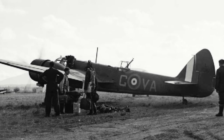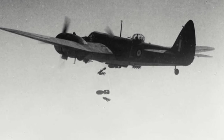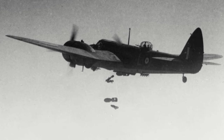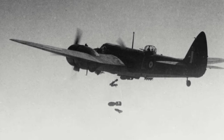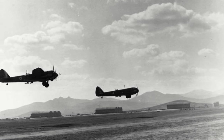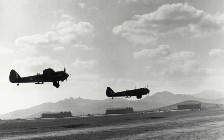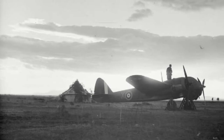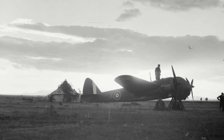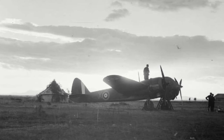Once again the Blenheims proved very vulnerable to Bf 109 fighters. On April 13th, No. 211 Squadron sent six Blenheims on a bombing mission where they were intercepted by Bf 109Es, with the result being all six planes shot down. As the Germans continued their advance and the British fell back to Crete, the remains of the Blenheim squadrons were withdrawn to Egypt. No. 30 Squadron did stay on Crete to defend it, where it would be completely destroyed. It should be noted that during this campaign a handful of Blenheims also fought with the Royal Hellenic Air Force. By the beginning of 1941, the Blenheim Mk.IV had begun arriving in North Africa in increasing numbers, replacing the Mk.I in service, playing an important role in supporting the troops of the British 8th Army.